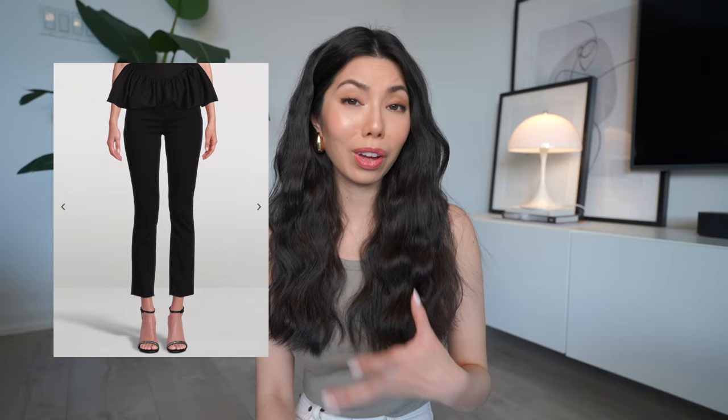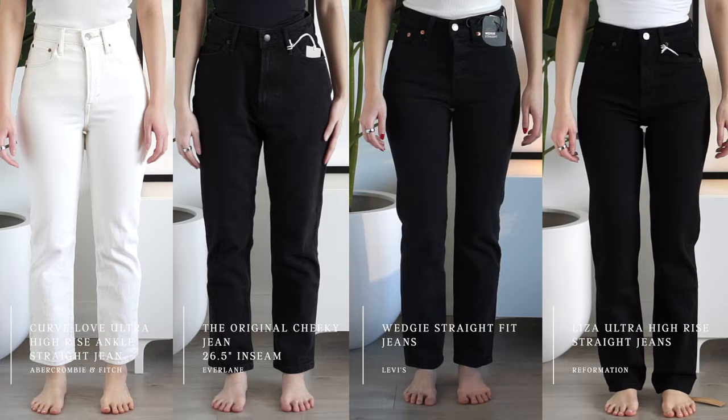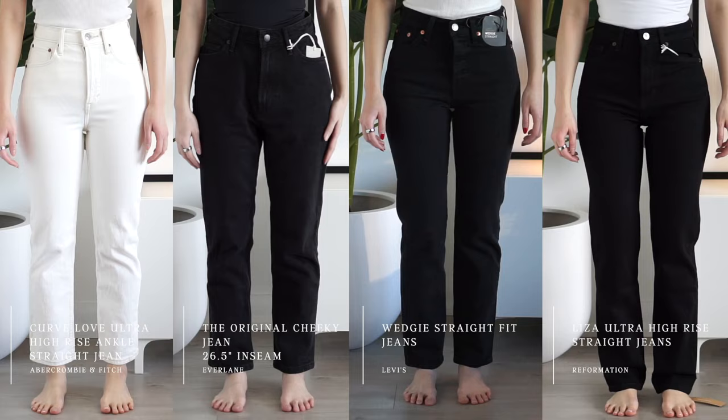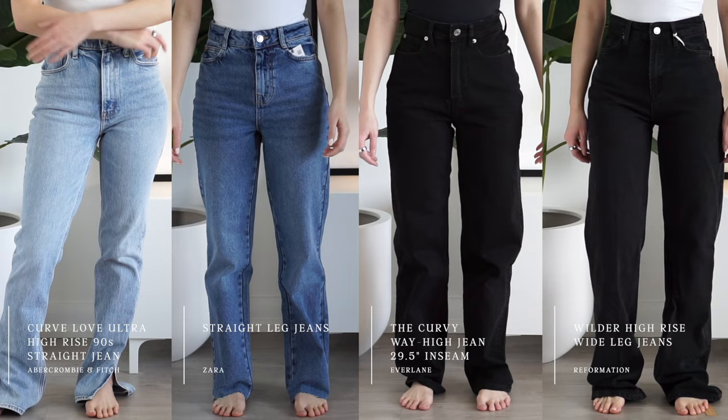I also want to mention I tried a pair of Paige denim. They were okay — I thought they'd be the perfect black straight leg jean, but the material was really thin and they weren't as high rise as I wanted, so I sent those back quickly and didn't get to film them. Let me know if there are other denim brands you want me to cover. I haven't tried Re/Done yet; Toteme and Theory might also have some denim. Let me know in the comments, and if you have a favorite pair of denim, let me know where they're from.